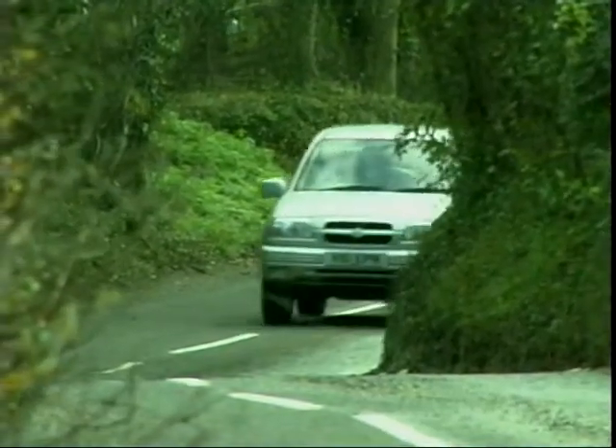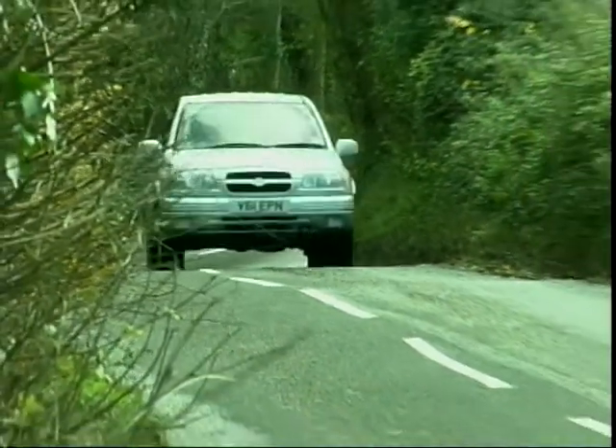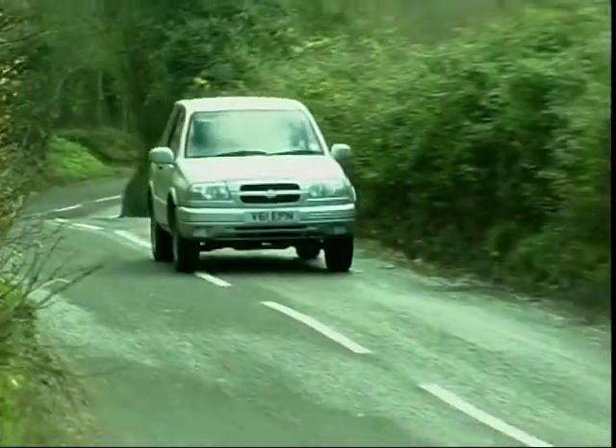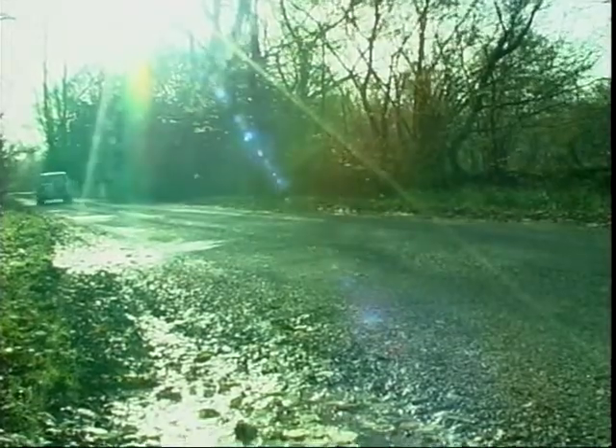The old Vitara was as popular with farmers as the townies, but the Grand Vitara is bordering on too posh to carry a muddy sheep in the back with a bale of hay. And it's a little light for towing Jemima's horse to the dressage event — for that, we need something a little bigger.